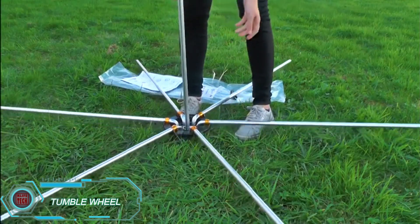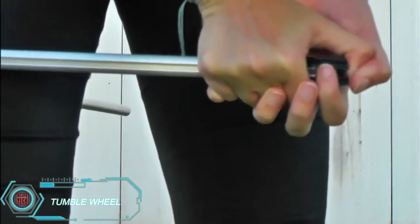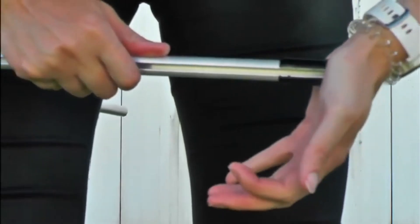Tumblewheel. Installing an electric fence isn't too hard, but moving it can be a challenge.